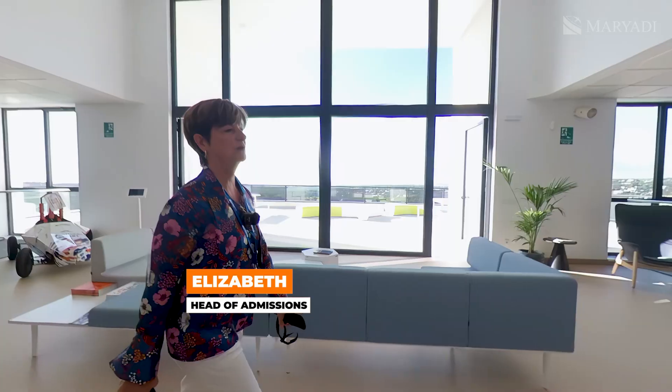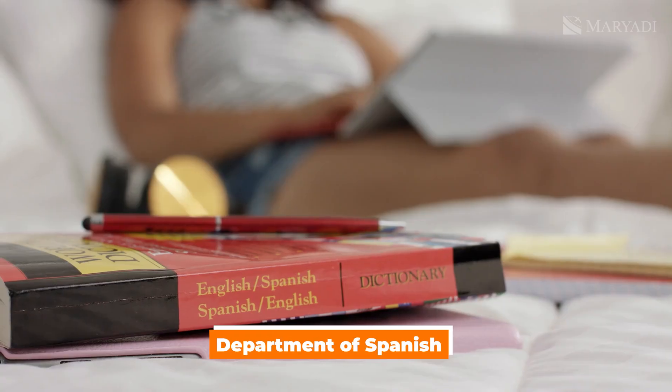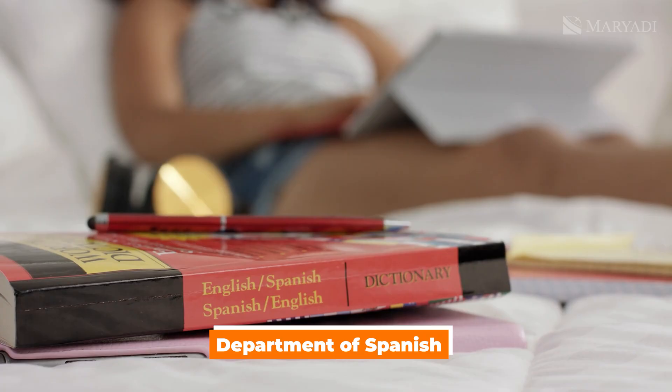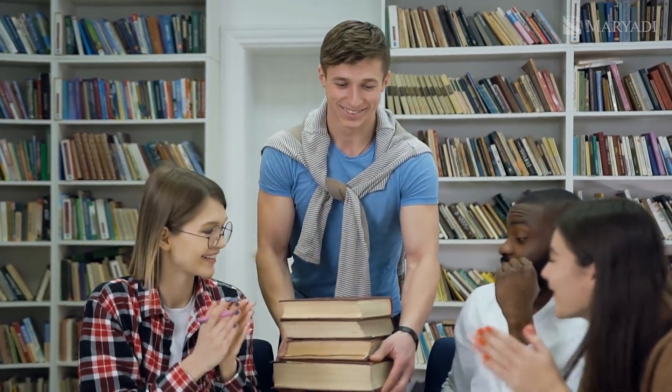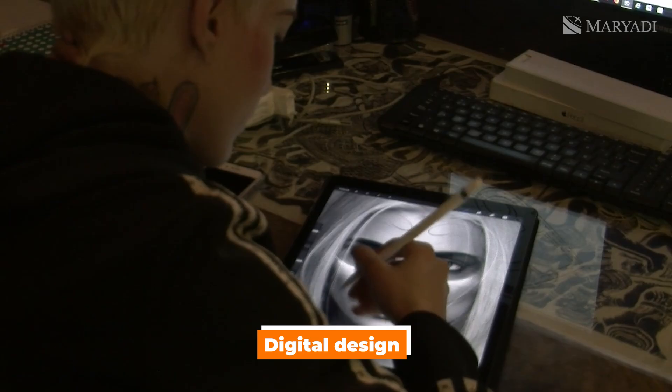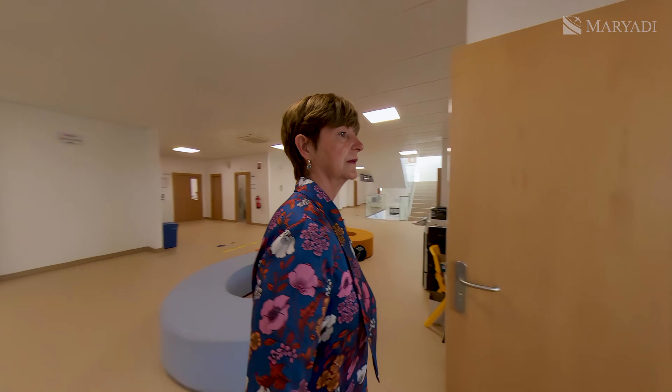In this building we have the English department, the Spanish department — languages — individual societies, and digital design. Digital design is a separate subject. So here we are in digital design.